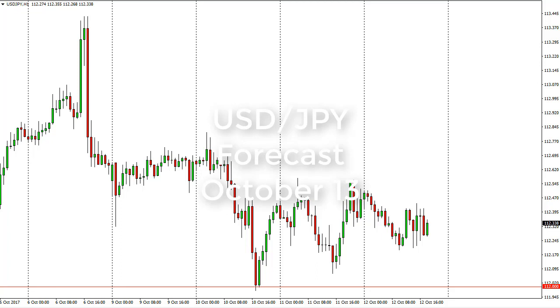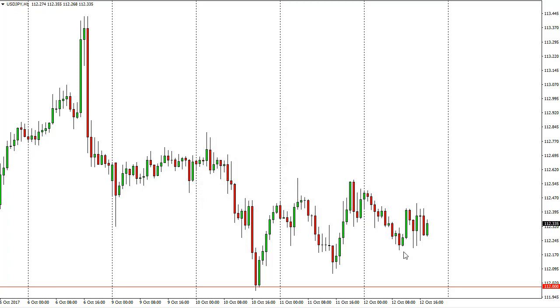From FX Empire's Christopher Lewis, looking at the dollar-yen pair for the 13th. We did sell off initially on Thursday but have found enough support underneath to show some signs of strength again. This is a market that continues to see a lot of support right around 112, and then 111 underneath. This market should continue to have buyers entering when we get risk-on — stock markets rallying, that type of thing — which is good for this pair.